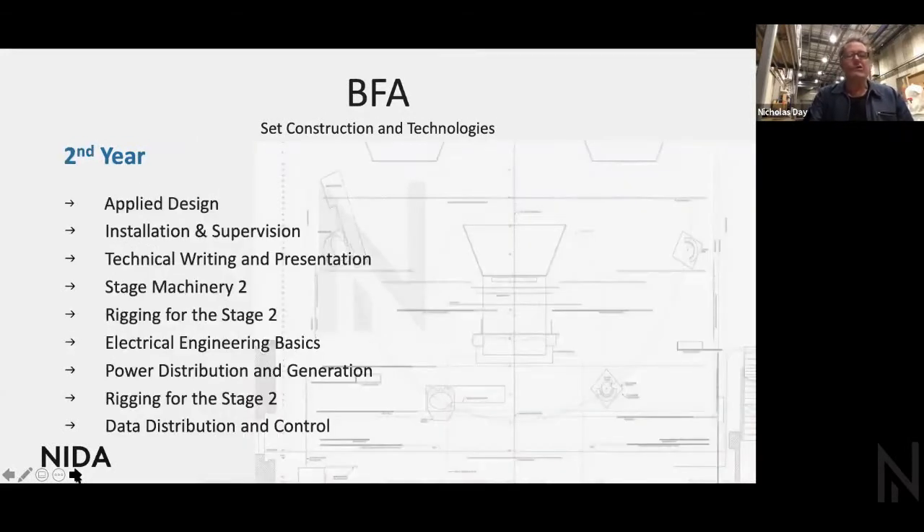Moving on to second year — the studio year — it's about developing the skills you've learned in first year. The Applied Design is a hypothetical production exercise where you're given a brief, as a designer might give you in the industry. From that, you create all the workshop drawings, all the costings, all the work breakdowns, all the WHS material — everything you'd need to place the show on stage, except actually making it.